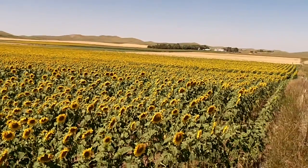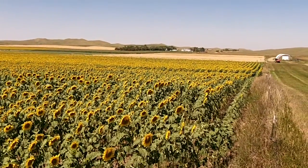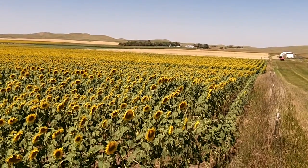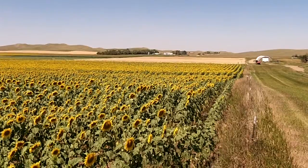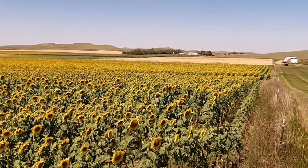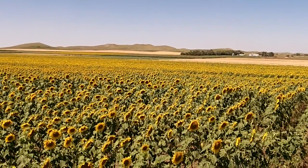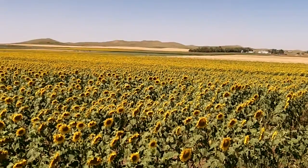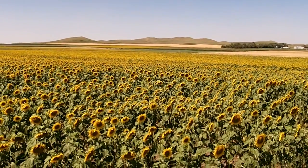We'll have more videos of this nature as the season develops. The date today is August 6th. We will be combining the wheat that you see in these fields in the next couple of days, and then we'll have another video that will give us an opportunity to report the yields in this integrated cropping and beef system study. This is Doug Lamblum from the Dickinson Research Extension Center, signing off.